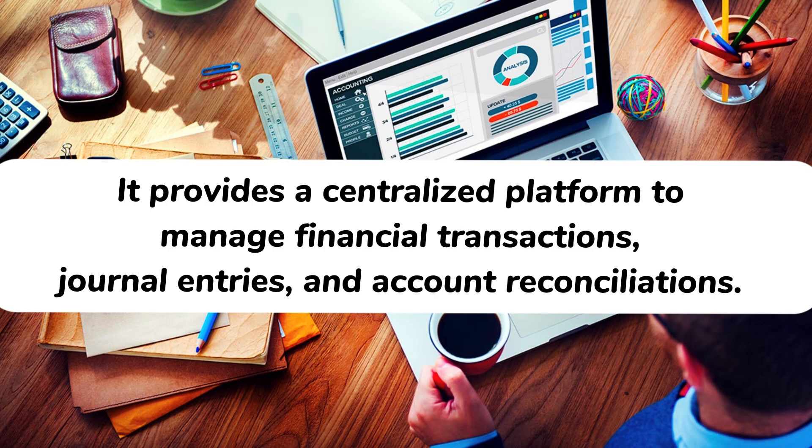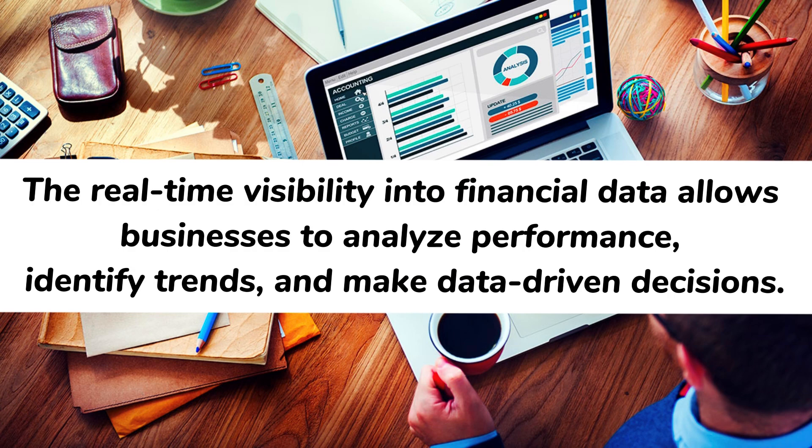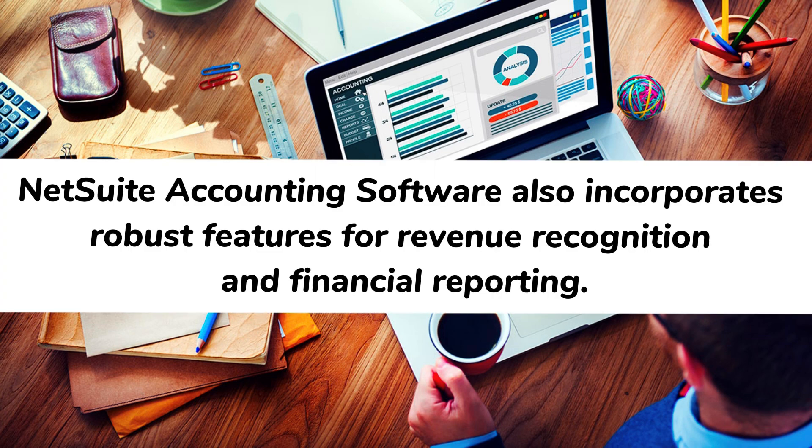NetSuite provides a centralized platform to manage financial transactions, journal entries, and account reconciliations. The real-time visibility into financial data allows businesses to analyze performance, identify trends, and make data-driven decisions.